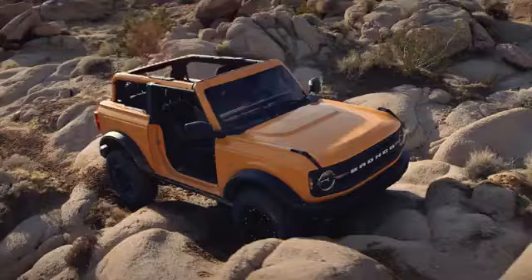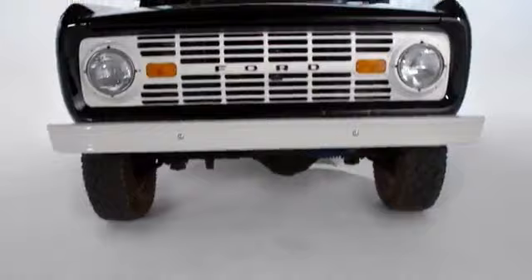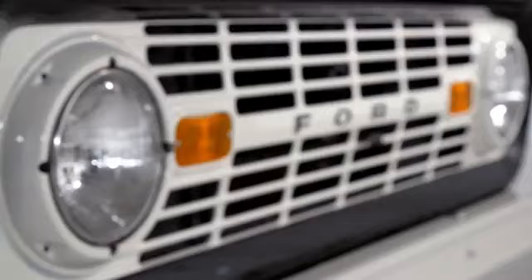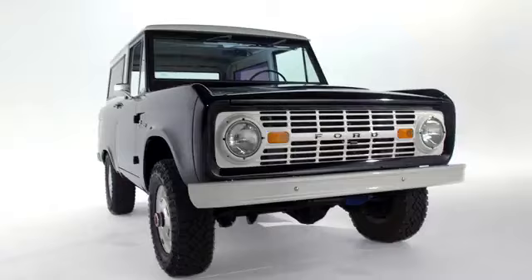I think the first thing people will notice on the new Bronco is really the face of the vehicle, and that's really where we've tried to pay homage to the prior car. When it was developed, it was off-the-shelf round headlamps, very simple indicators, stamped steel grille, and with a Ford badge proudly in the middle.